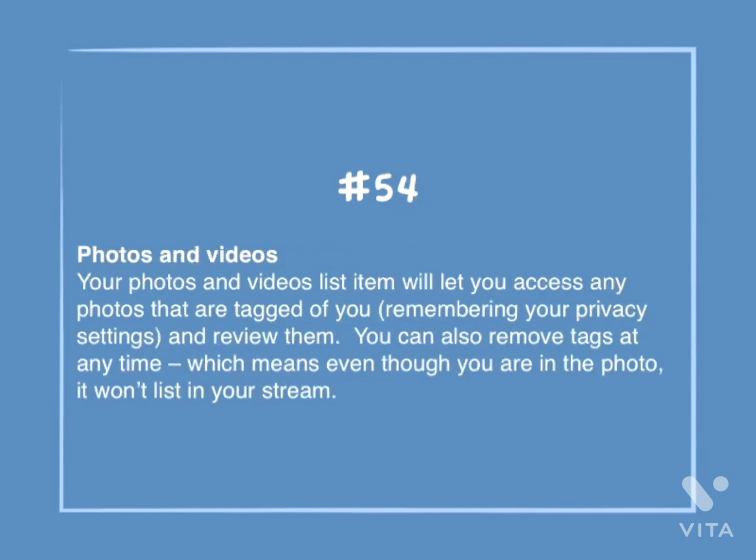Number 54: Photos and videos. Your photos and videos list items will let you access any photos that are tagged of you, remembering your privacy settings, and review them. You can also remove tags at any time, which means even though you are in the photo, it won't list you in your stream.